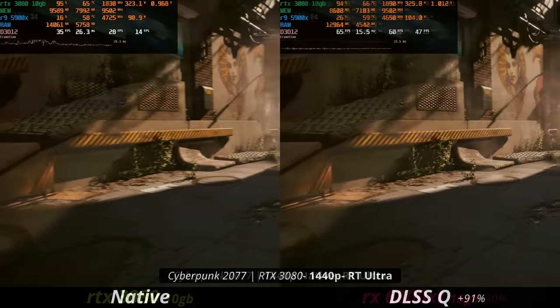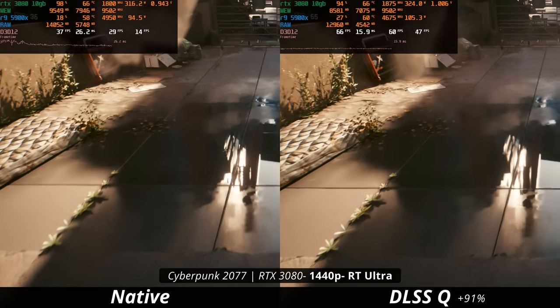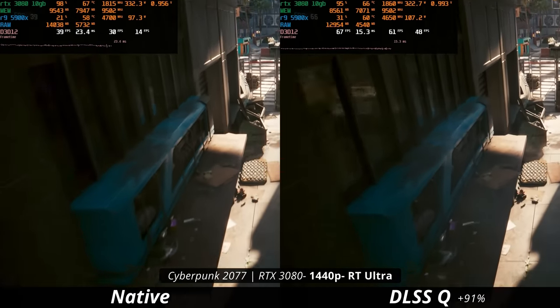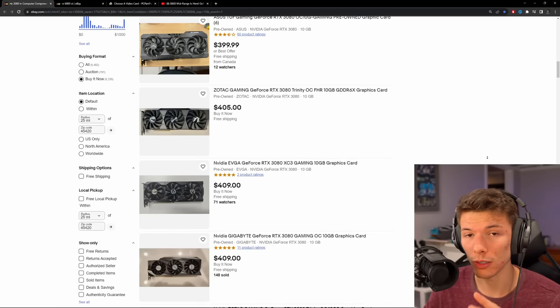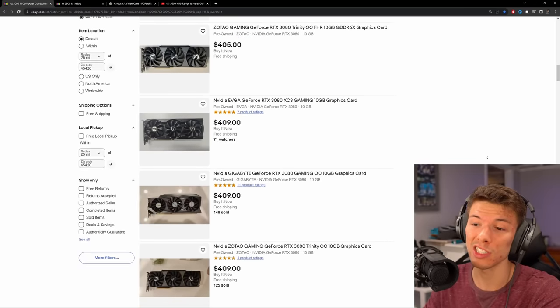It also explains why when we turned on DLSS quality, it lowered the VRAM usage by rendering at a lower resolution, and it helped to mitigate the frame stutters and actually give a very nice playable performance. The 10 gigabytes of VRAM on the RTX 3080 is, I think, why people are selling these like hotcakes on the used market. They're at an amazing price right now if you want to pick one up. A lot of games nowadays are pushing 10 gigabytes pretty frequently, and if you are planning to keep a graphics card down the line, that VRAM could definitely be an issue.